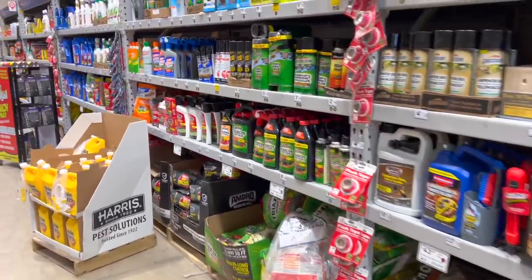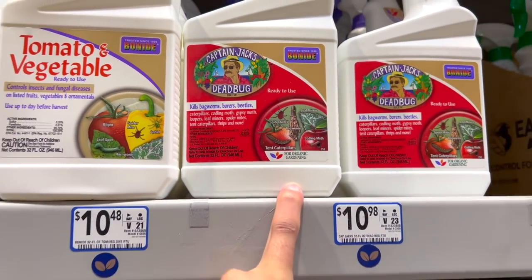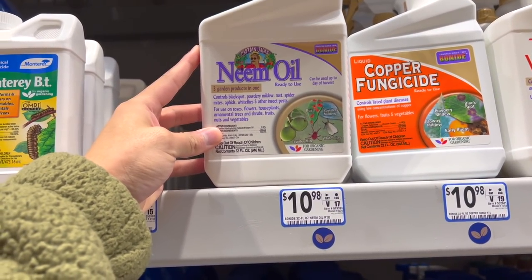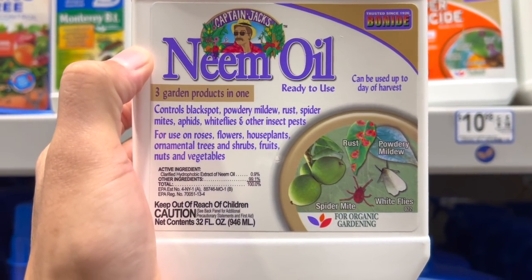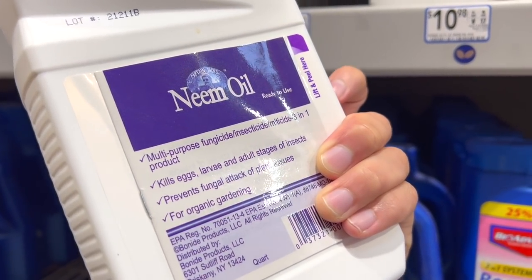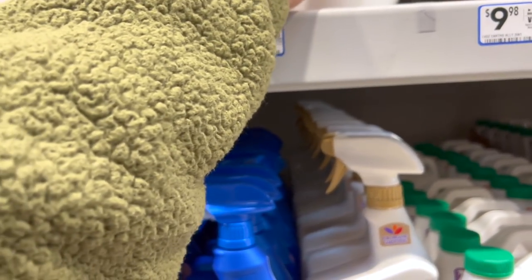By the way, I want to show you guys this — it's Captain Jack's, and I already finished mine so I might get a new one. It kills bugworms and all that stuff. They also have another version that's neem oil, which I'm so interested to try. It doesn't kill many bugs but it controls black spots, rust, spider mites, aphids, whiteflies, and other insect pests — kills eggs, larvae, and adult stages of insects. I like neem oil a lot better, but this one has helped me a lot with spider mites. It kills adult spider mites, so not the eggs — you gotta keep spraying constantly to break the cycle.